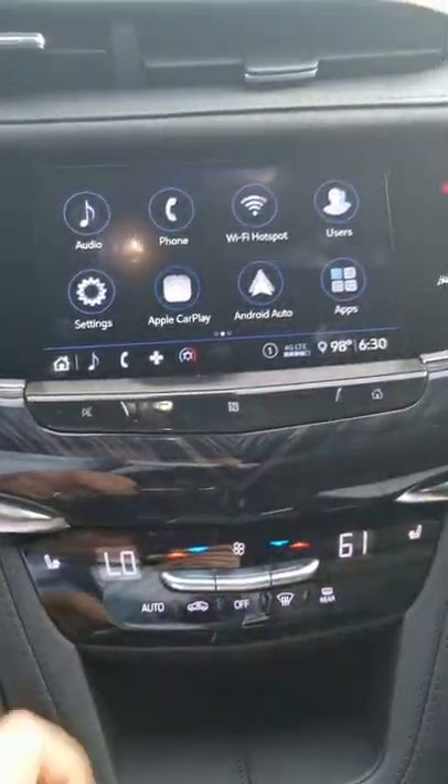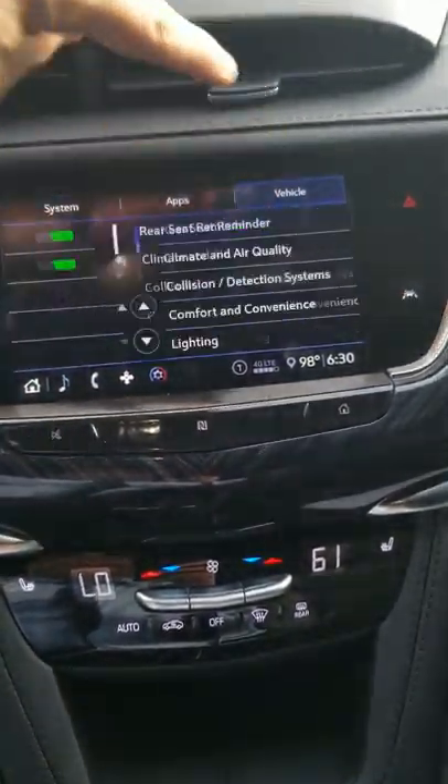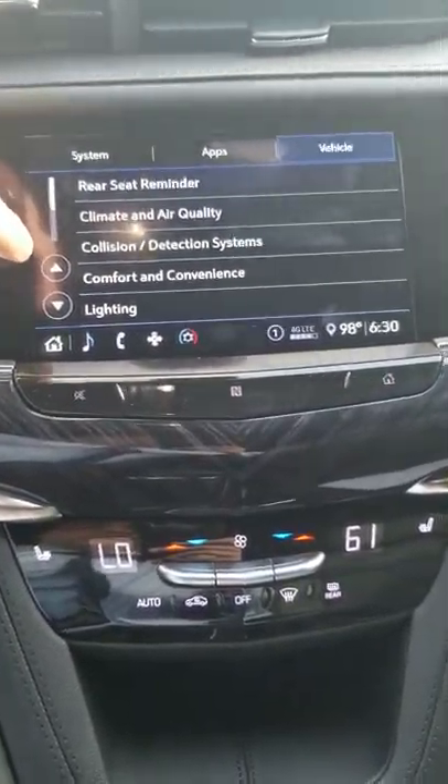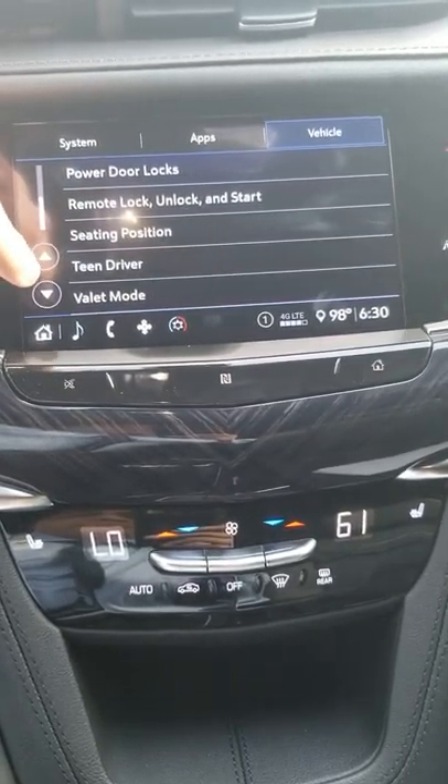Rear climate control — you can set up the back and do the front all at the same time. There's also a video recorder, though you've got to put an SD card in there for that.